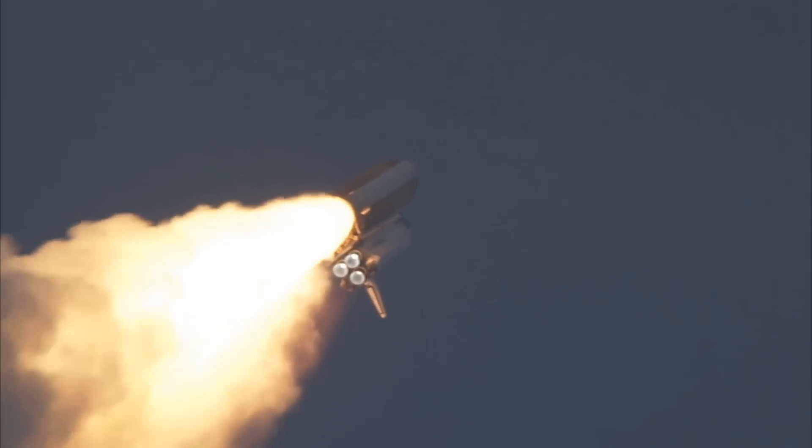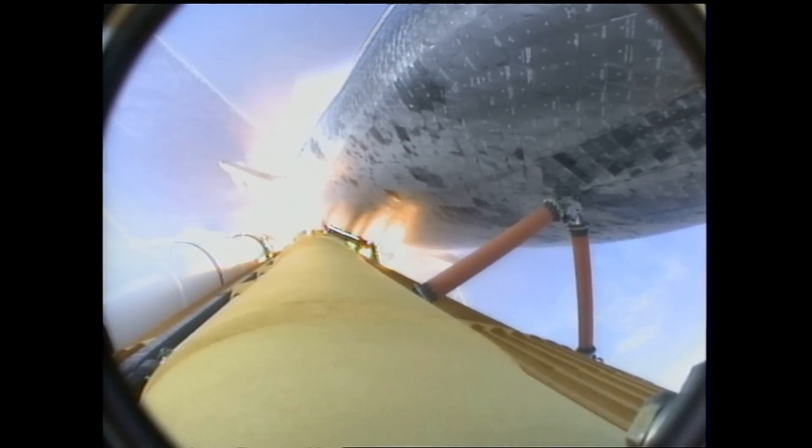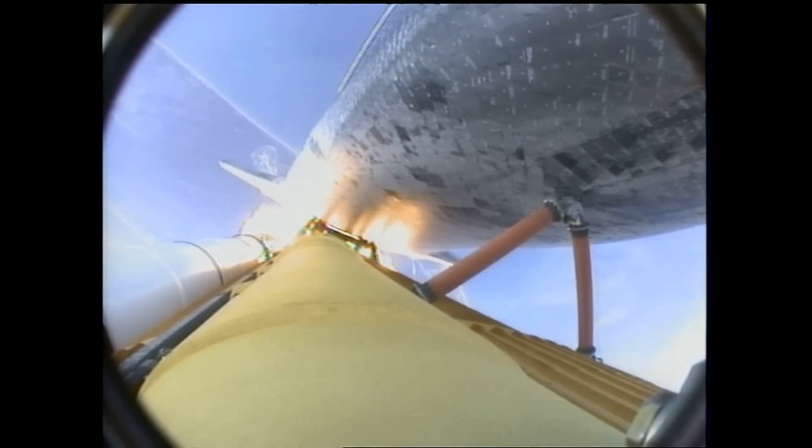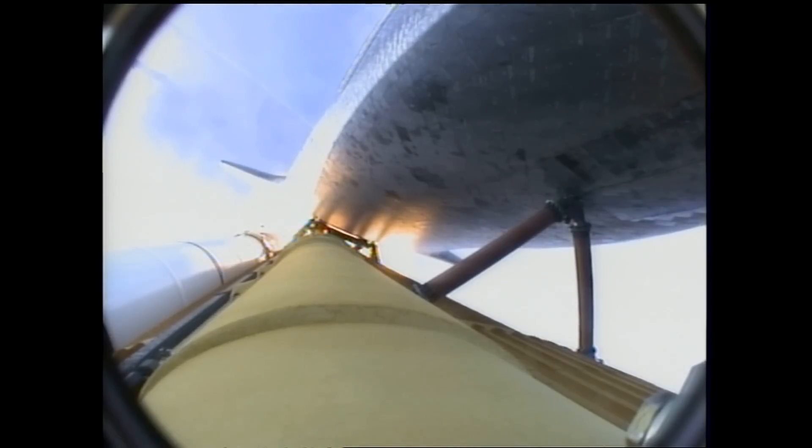Endeavour's engines were throttling down as the orbiter passes through the area of maximum pressure on the vehicle. Now 50 seconds into the flight. Endeavour, go at throttle up. Go at throttle up. The three engines on board are throttling back up. Endeavour flying at 1,100 miles per hour, ten miles in altitude, and ten miles down range.